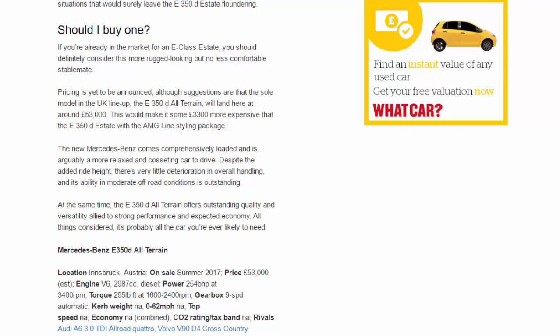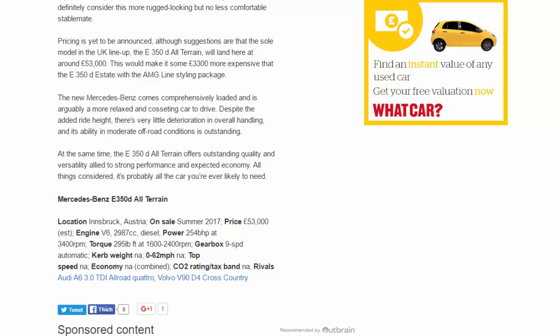Specifications — Mercedes E350D All-Terrain: location tested: Innsbruck, Austria; on sale summer 2017; estimated price £53,000; engine: V6, 2,987cc diesel; power: 254bhp at 3,400rpm; torque: 295lb ft at 1,600–2,400rpm; gearbox: 9-speed automatic; 0–62mph: N/A; top speed: N/A; economy: N/A combined; CO2/tax band: N/A. Rivals: Audi A6 3.0 TDI Allroad Quattro, Volvo V90 D4 Cross-Country.